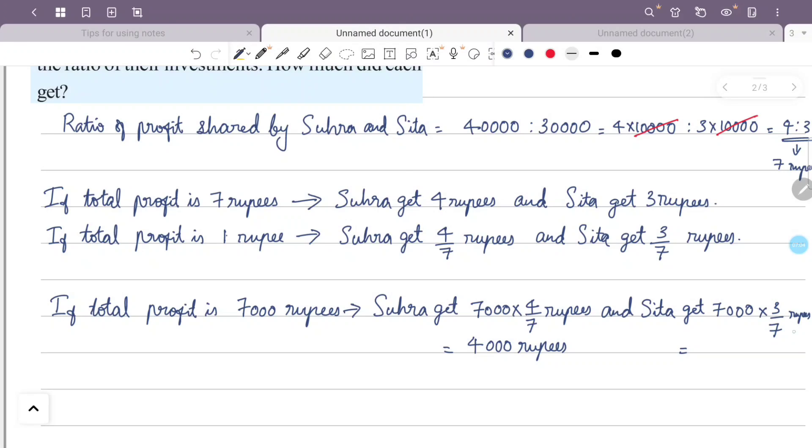So Sura gets 7,000 × 4/7 = 4,000 rupees. Therefore, Sura gets 4,000 rupees and Sita gets 3,000 rupees.